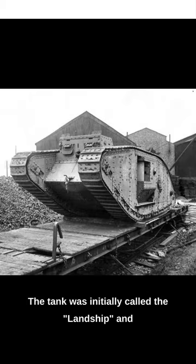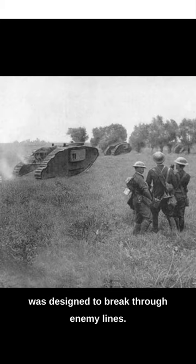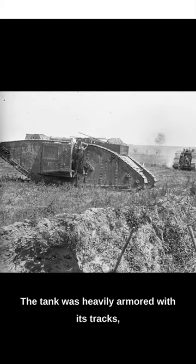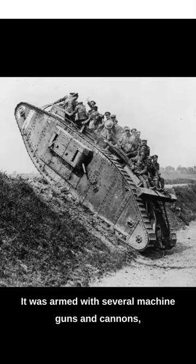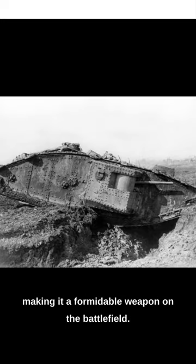The tank was initially called the Landship and was designed to break through enemy lines. It was heavily armored, with its tracks allowing it to move over rough terrain. It was armed with several machine guns and cannons, making it a formidable weapon on the battlefield.